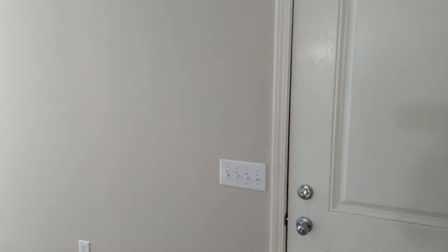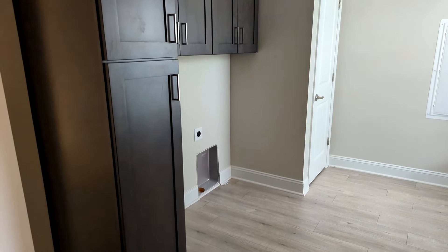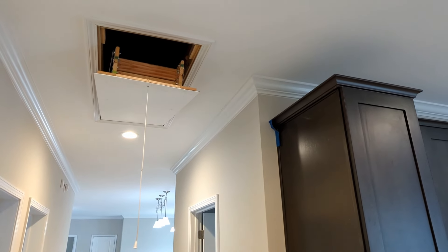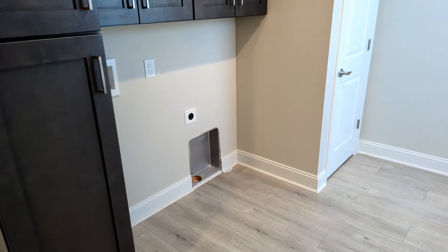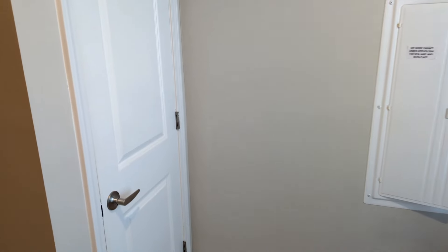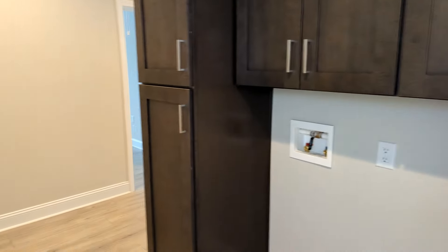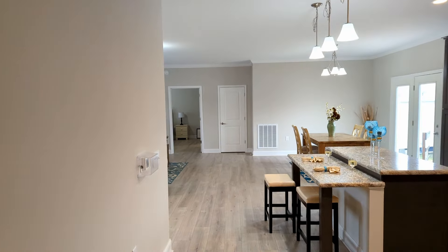Back here — let's put some lights on. You have your attic access right there, lots of cabinets in here as well, washer and dryer hookups, breaker panel, and this is your water heater. Now let's go down here to the master bedroom.